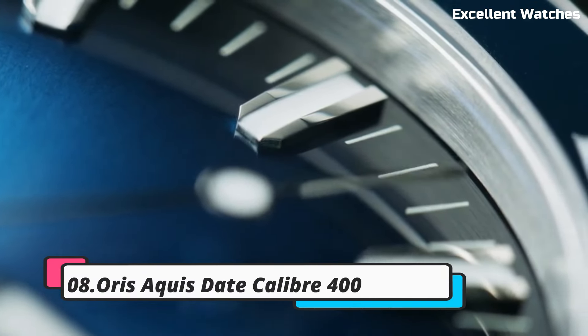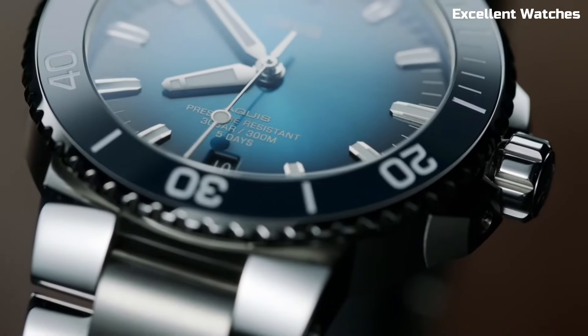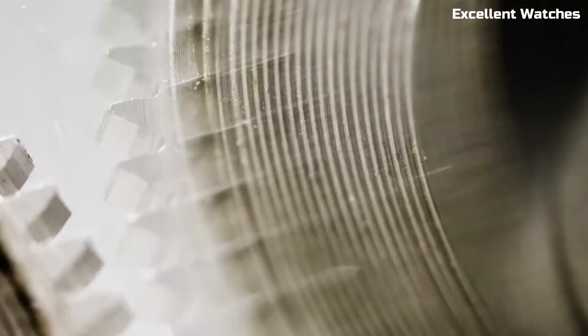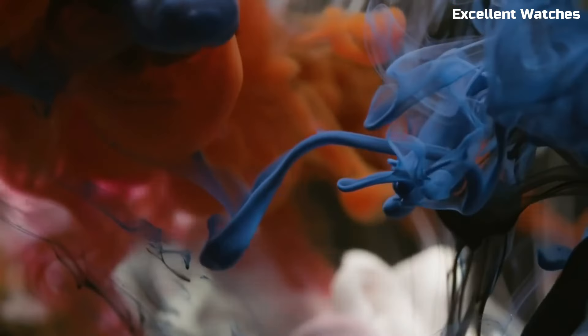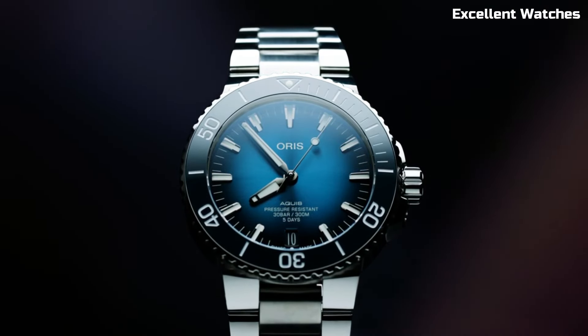Number 8. AORUS AQUIS DATE CALIBER 400. The AORUS AQUIS DATE CALIBER 400 is a diver's dream come true, a testament to AORUS' commitment to craftsmanship and innovation. Encased in stainless steel, this timepiece exudes robustness and style. What sets it apart is the groundbreaking CALIBER 400 movement, boasting an impressive five-day power reserve, anti-magnetic properties, and enhanced durability.